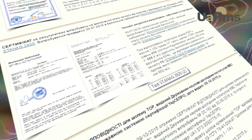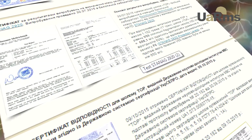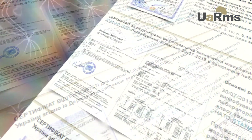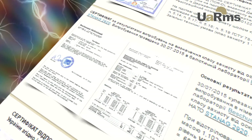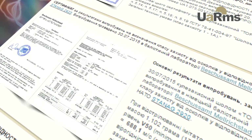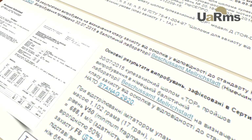The certificate of conformity for the helmet TOR-D has been issued by the Central Research Institute of MIA of Ukraine, according to the state certification system UKRSEPRO. The certificate to determine the class of protection against fragments was made in accordance with NATO standard STANAG 2920. Tests were completed in the ballistic laboratory of Besher-Samt, Melrichstadt, Germany.